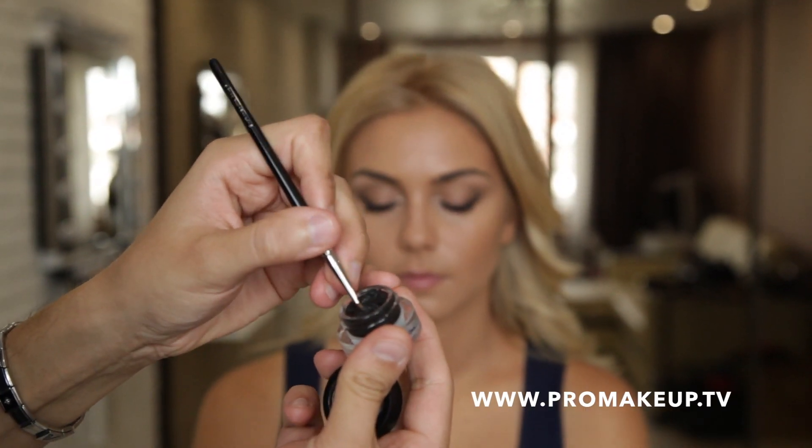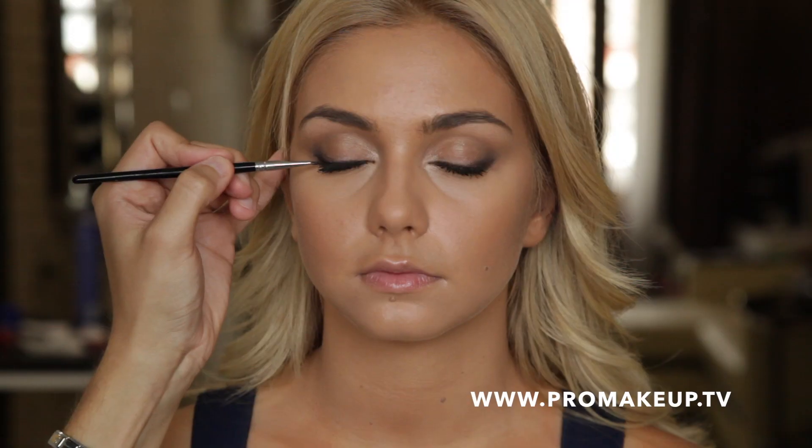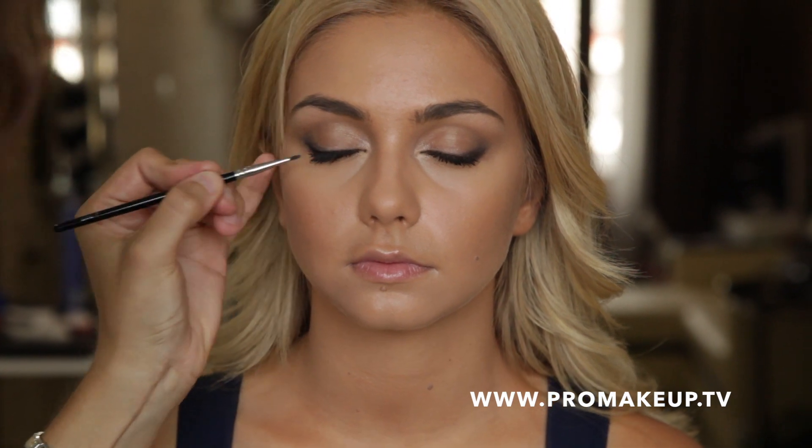Черную гелевую подводку Black Tied Fluid Line от MAC наносим от центра глаза к внешнему углу в виде тонкой четкой линии, как можно ближе к линии роста ресниц, утолщая линию к внешнему углу. Прокрашиваем ресницы черной объемной тушью Chanel.